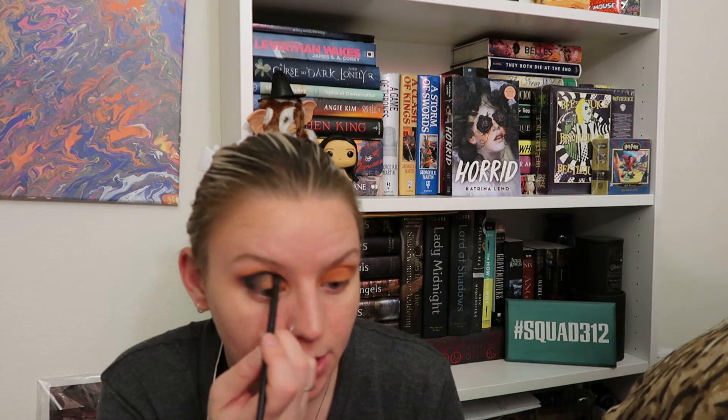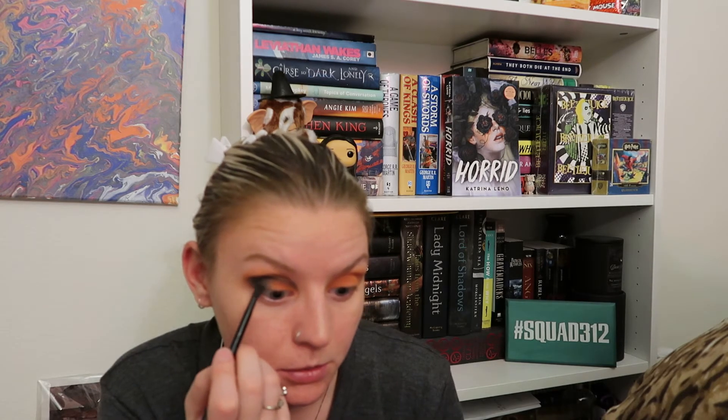I should really tell you guys that I am not a professional, and I'm not perfect, so please don't expect this to be the best thing you've ever seen. This is just — I'm bored, I want to talk about this book and talk to you guys a little bit, about the makeup I'm using and whatever crosses my mind.